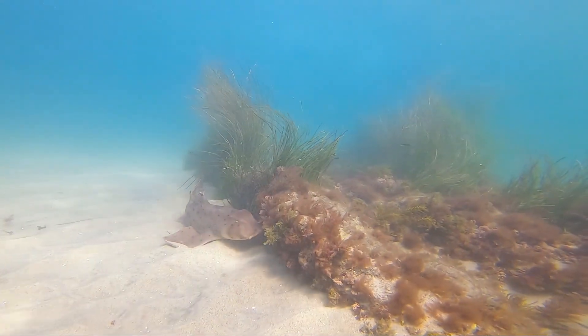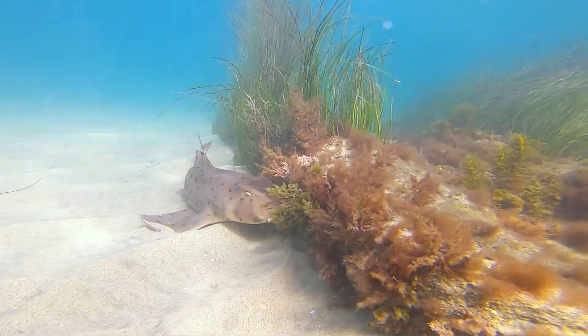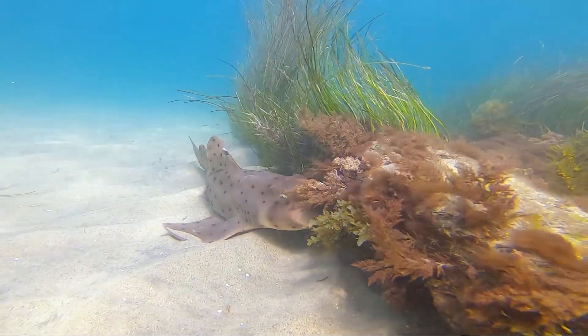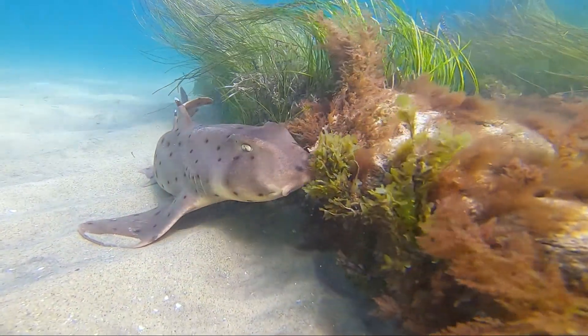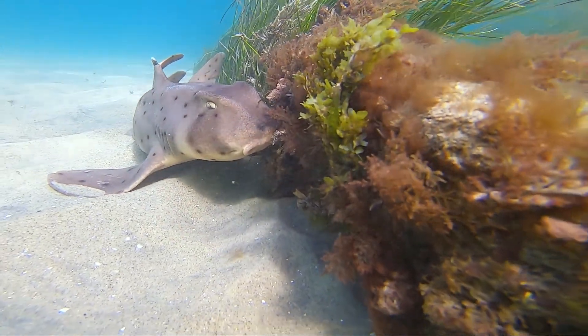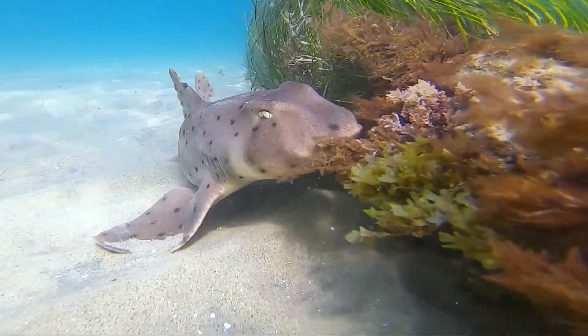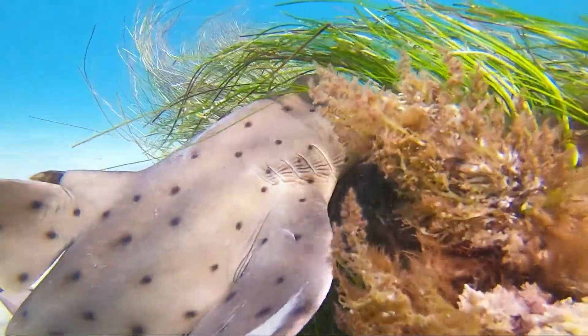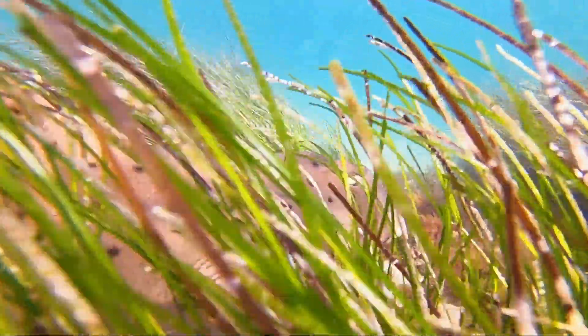Horn sharks are a small species, typically measuring 3 feet in length. They can be recognized by their short, blunt head with ridges over its eyes, two high dorsal fins with large spines, and brown or grey coloration with many small dark spots. Horn sharks are very calm and non-aggressive if not being harassed.